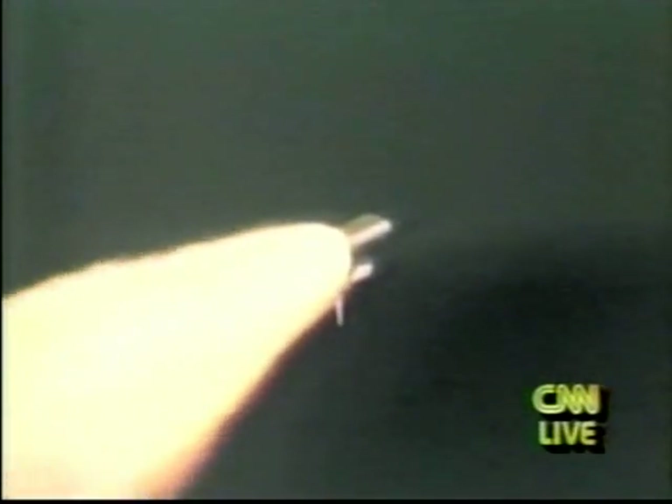Three engines throttling back up — three engines now at 104%. Discovery, Houston: your go for throttle up. Go throttle up. Discovery now traveling at over 1,000 miles per hour, altitude 65,000 feet, downrange distance 8 nautical miles. All systems performing well. Time: one minute, 33 seconds.